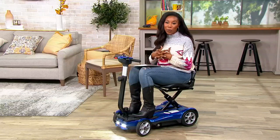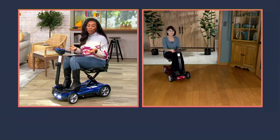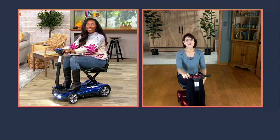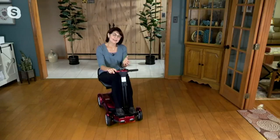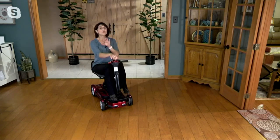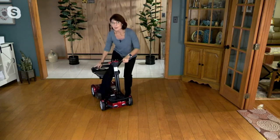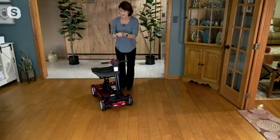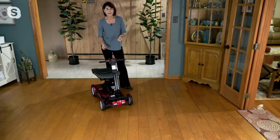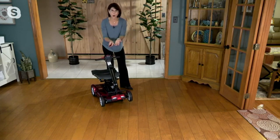Joining us is Denise Repko, health and wellness expert who brings EV Rider mobility scooters to QVC. Denise says there's so much to love — first of all, it's easy to use but it's a really high-quality, very safe scooter. This particular model is state-of-the-art in technology and comes to your home fully assembled out of the box. Push a button and it folds all by itself.